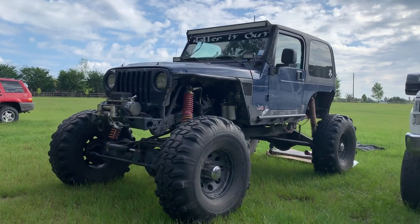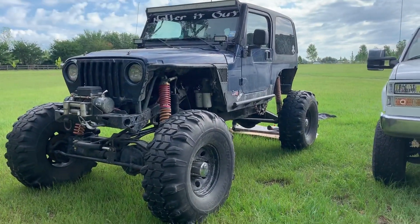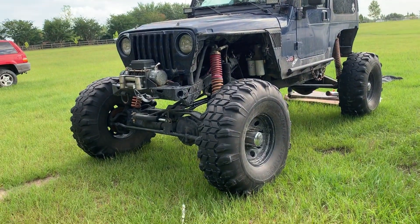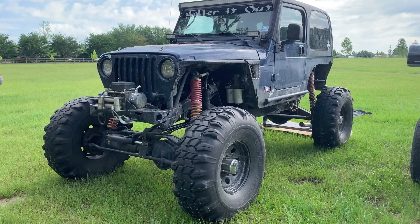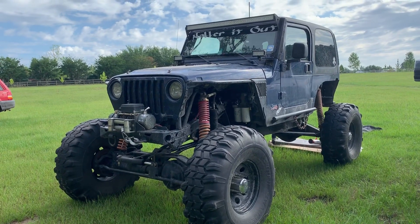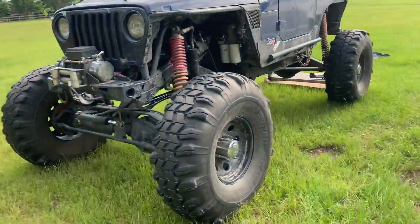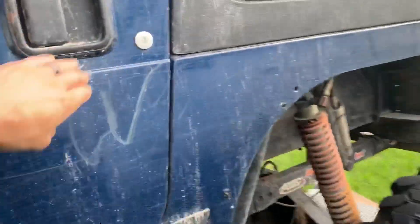Hey, what's going on, welcome to the channel. Today I'm going to be installing a hand throttle on the Jeep. It's something I've been wanting to do for a long time. I think it'll really help out on the trails — it'll help creeping through the forest and work as a makeshift cruise control as well. So basically, this Jeep is getting a hand throttle.